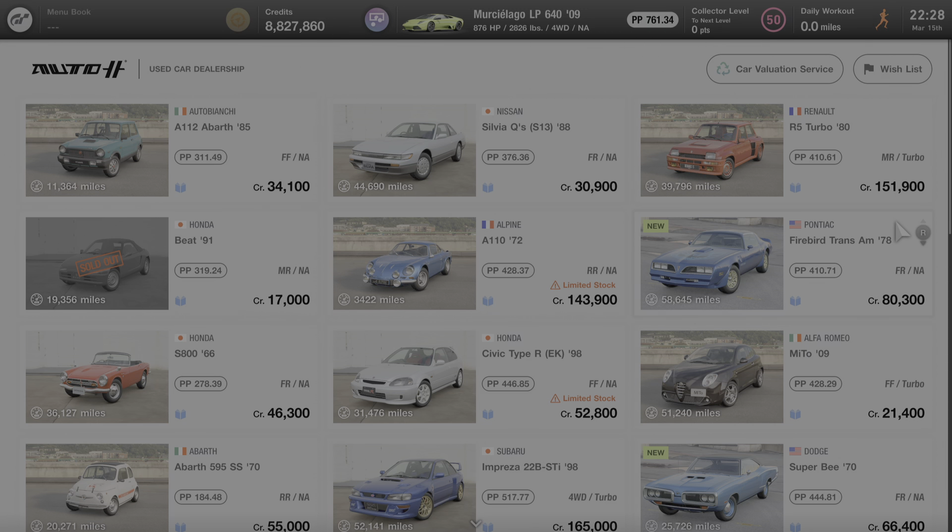Hello everyone and welcome to another edition of All About the Cars of Gran Turismo 7. In this video we're going to learn all about the 1978 Pontiac Firebird Trans Am.